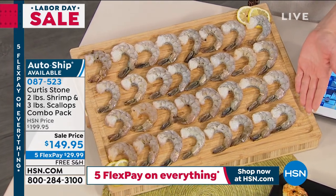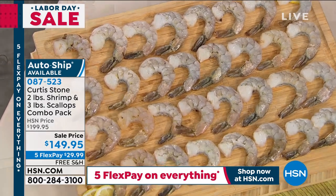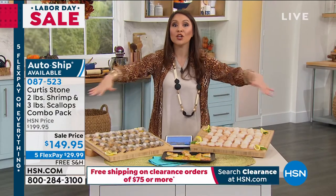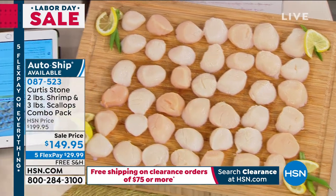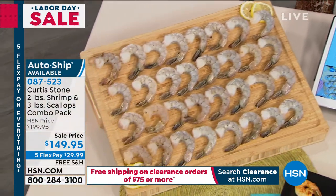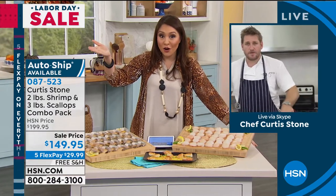You are getting two pounds of the shrimp and three pounds of the scallops — it is a combo pack. You are not picking between these two; you're getting all of this shipped to you for free. Five flex payments bring this to under $30 per month for five months. Item number 087523. We actually have a caller — Mike from Arizona is joining us.